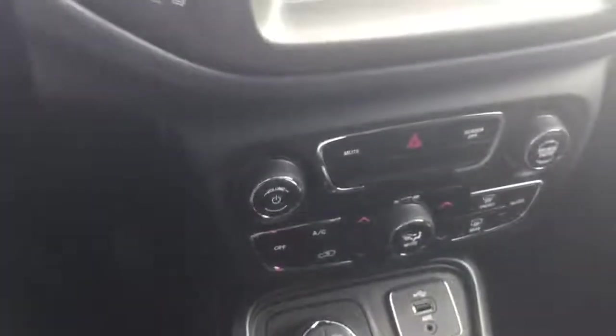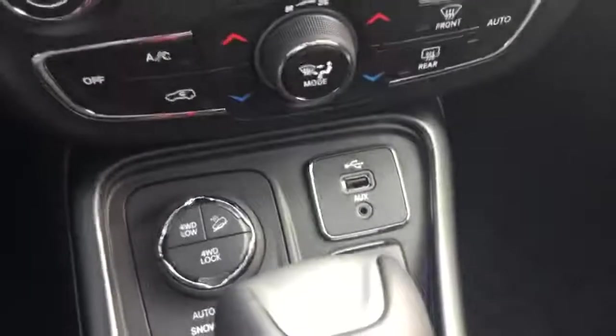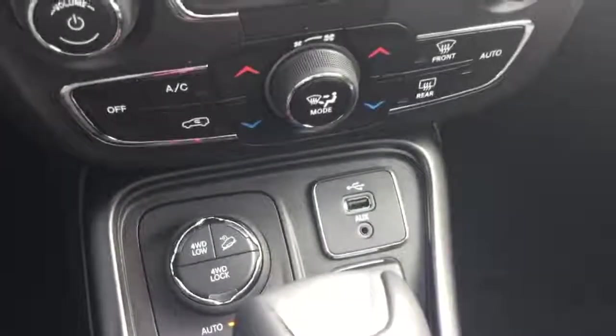We also have dual climate control and a media hub for USB and auxiliary. Over here, we have the select terrain management system for optimum traction. In addition, the available active drive lock four-wheel drive system features a four-wheel low mode, rear locker and rock settings, which are all unique to this trim level.